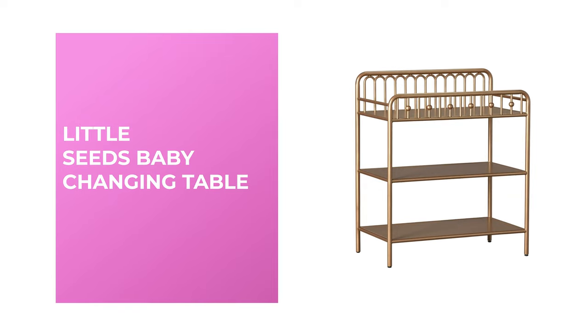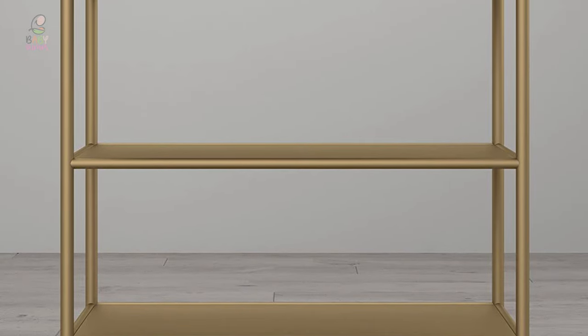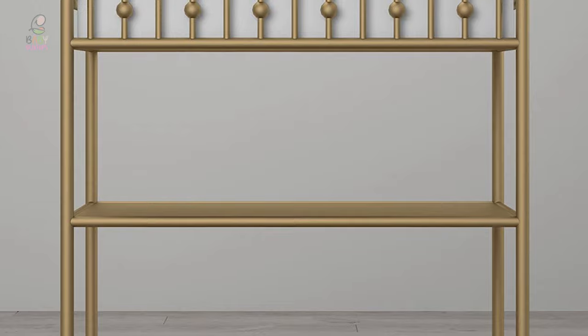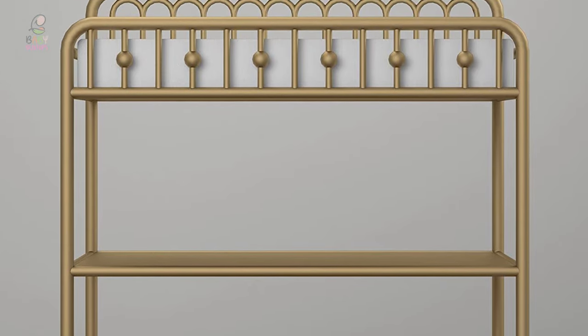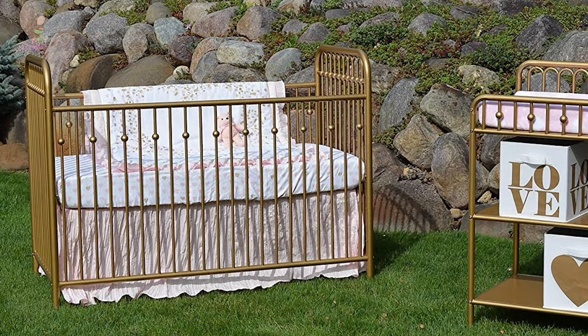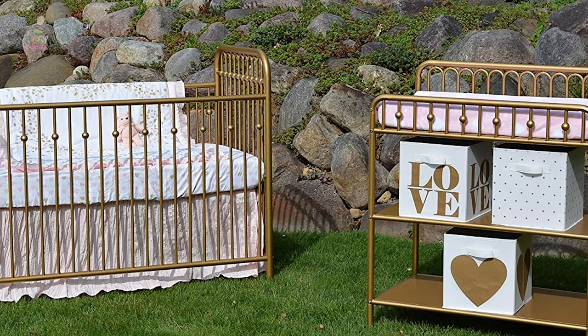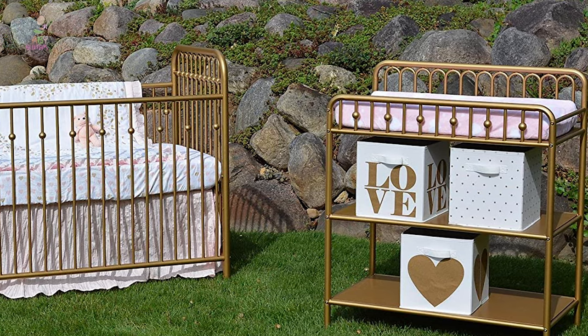Number seven: Little Seeds Baby Changing Table. If your little one's nursery has a sophisticated and feminine vibe with an old Hollywood aura, this Little Seeds baby changing table will make for a fitting addition to the room. It's made of sturdy powder-coated metal with a non-toxic finish, featuring an arched metal frame with ball castings made to look like classic wrought iron furniture of the early 1900s.